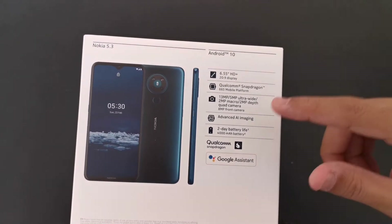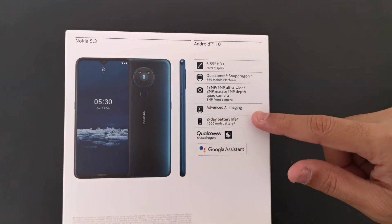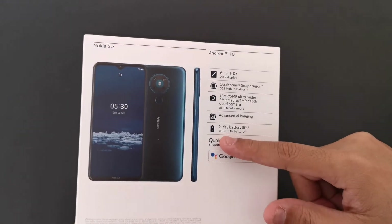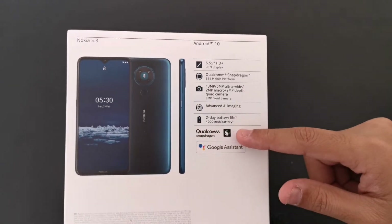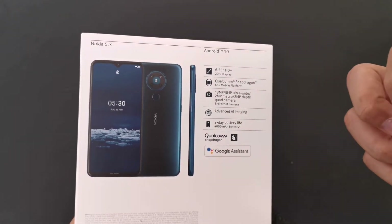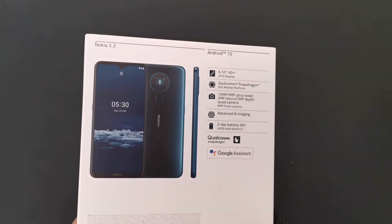We have advanced AI imaging and two-day battery life with a 4,000mAh battery. With a pure Android system being so economical, you'll likely get the best out of that. We also have Qualcomm's standard voice assistant alongside Google Assistant.